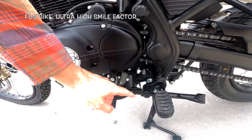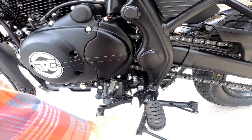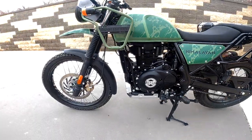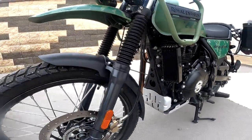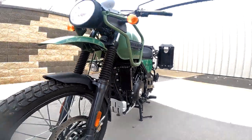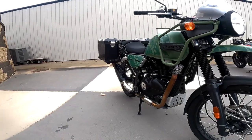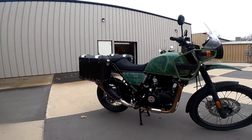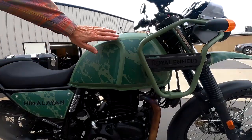Look at that shifter — it looks short, but the pivot point is actually ahead of the footpeg, so it's actually plenty. It's an air and oil cooled engine; there's the oil cooler — this one has a guard over it. And that beautiful pipe — that's one of the endearing features, I think.